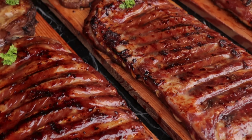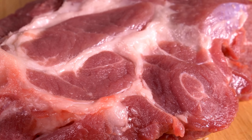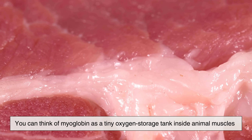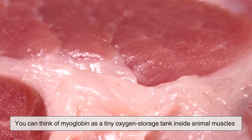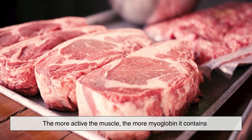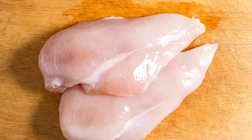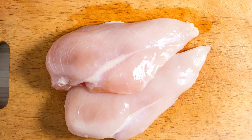Before we understand why meat browns, we have to understand why it's pink in the first place. The color of raw meat comes from a protein called myoglobin — a tiny oxygen storage tank inside animal muscles. The more active the muscle, the more myoglobin it contains. That's why beef looks red, while chicken breast, which doesn't do much heavy lifting, looks pale or pinkish.